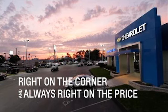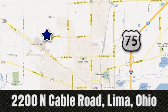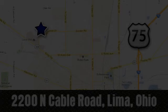See it for yourself today. Right on the corner and always right on price. Lima Auto Mall Chevrolet Cadillac. 2200 North Cable Road in Lima, Ohio.